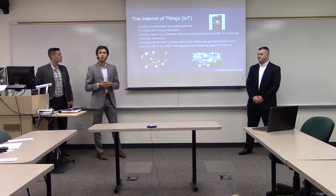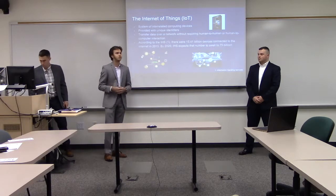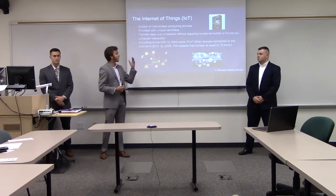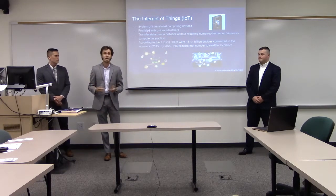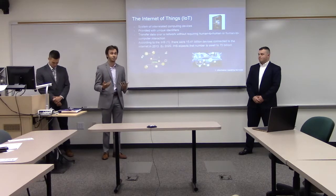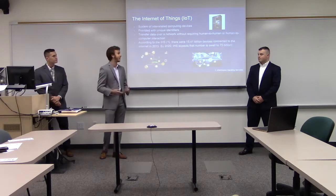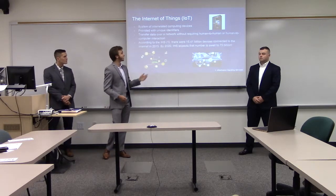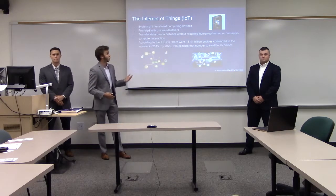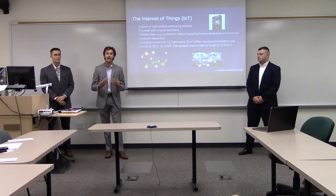As an introduction, we're going to go over the Internet of Things — basically any device connected to the Internet. IoT devices include smart fridges, smart TVs, autonomous vehicles, and wearables like a Fitbit, Apple Watch, or heart rate monitor. In 2015, there were approximately 15.4 billion IoT devices, and by 2020 that number is expected to swell to 75 billion, which is why we chose to use IoT in our project.